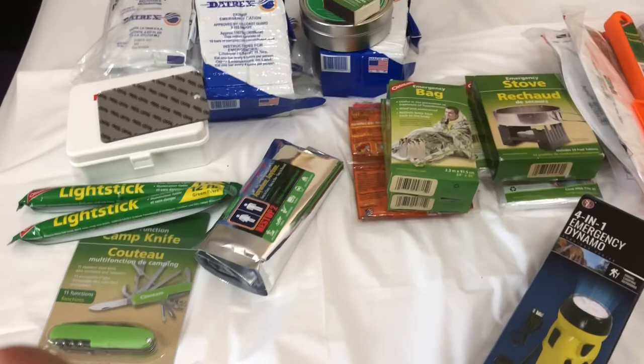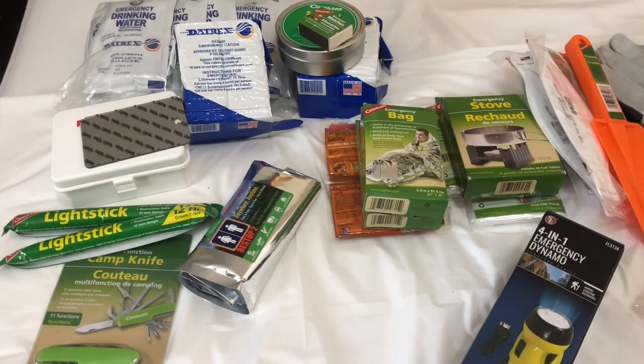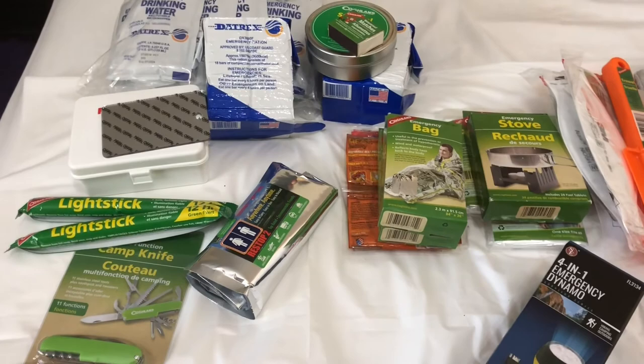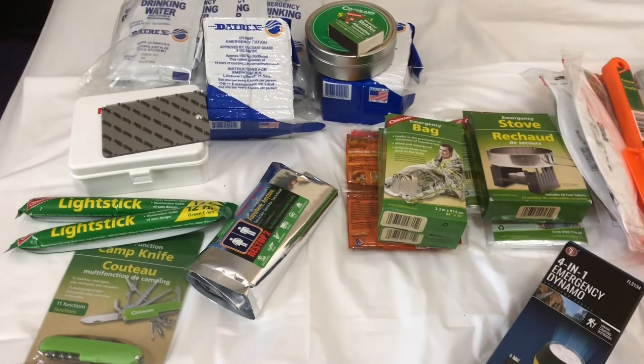I hope this helps you decide what you need to have in case of emergency. It's not necessary to have exactly the same kit, but at least you have a guide for what to pack in case of emergency.